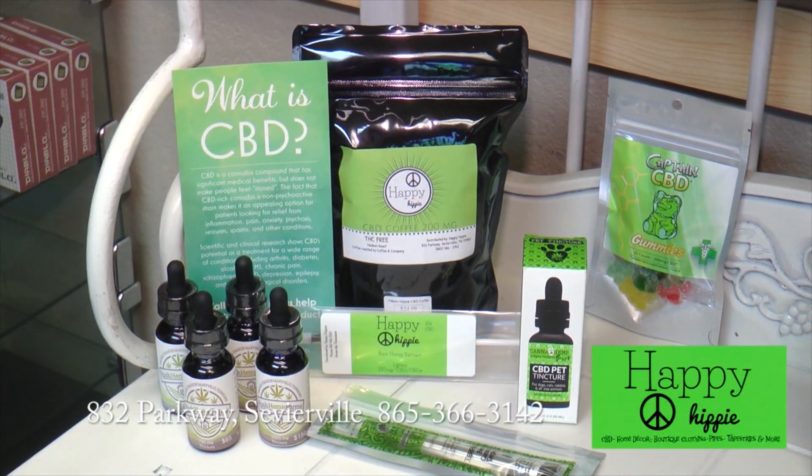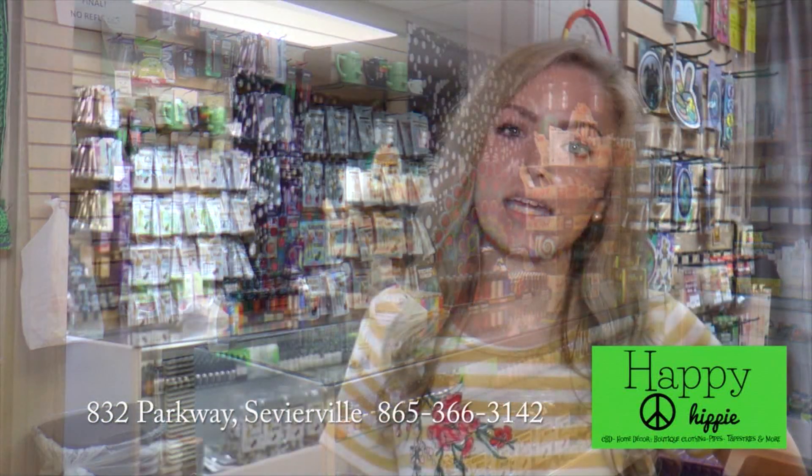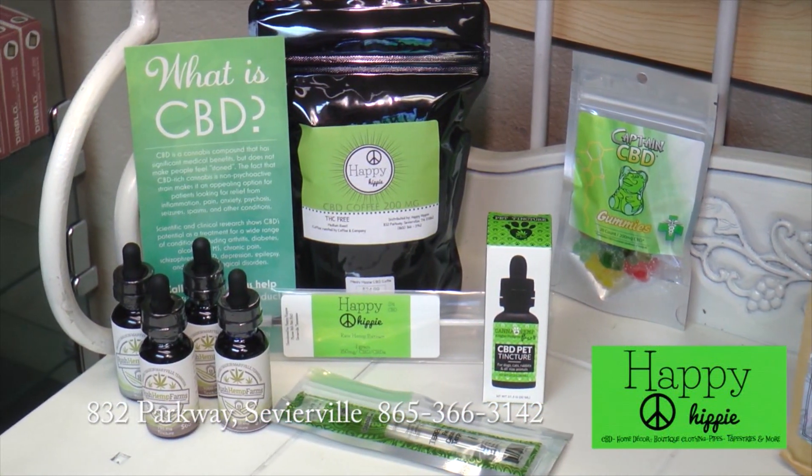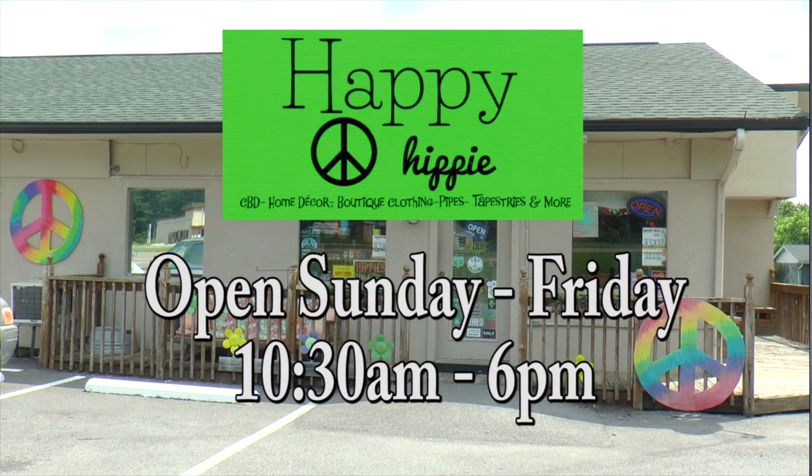Hi, and welcome to the Happy Hippie. I'm going to give you some information on a product that we currently sell called CBD. CBD either has a full-spectrum oil or an isolate oil. Full-spectrum has lots of nutritional value — there's plenty of research showing it's great for inflammation, arthritis, muscle pain, Crohn's disease, MS, and lots more. Isolate is great for sleep, anxiety, stress, ADHD, PTSD, and many more ailments. We have oils, topicals, edibles, pet products, and beauty and skin care products. We're located at 832 Parkway at Light 14.5 in Sevierville. We're open Sunday to Friday, 10:30 to 6. We would love for you to stop by and let us find a product that works for you. Be sure to watch for our daily live videos on Facebook.